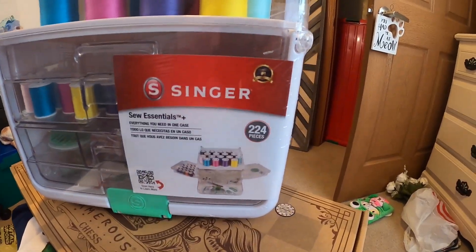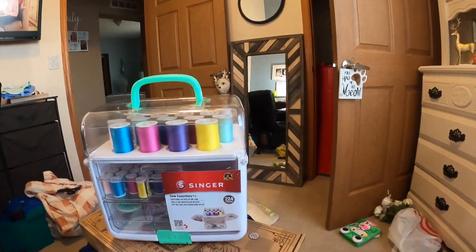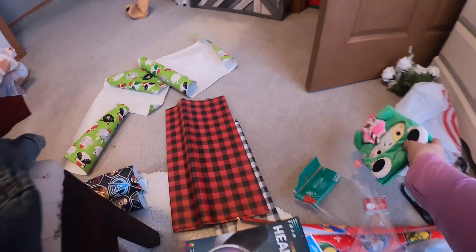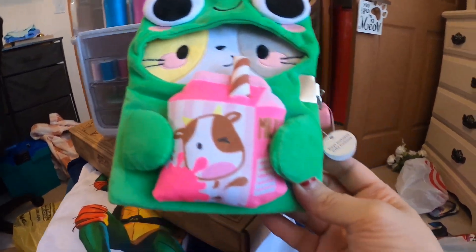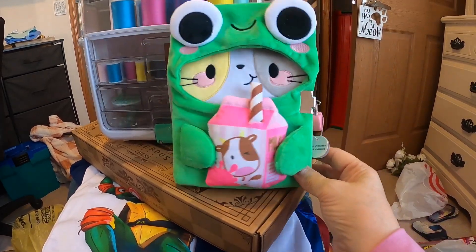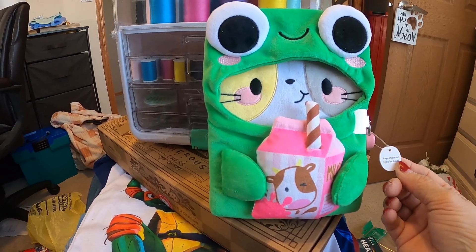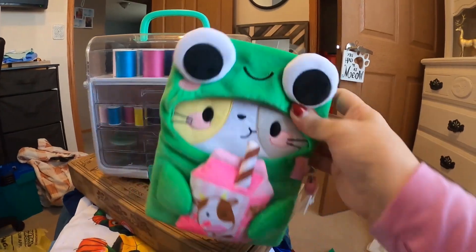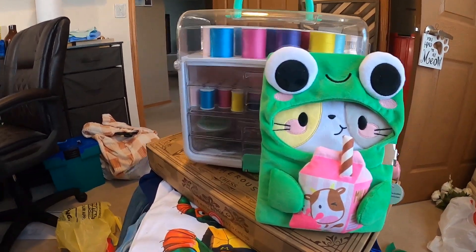I got one more thing for Kaelin - it's a little diary. I thought this was adorable. It's a frog - or is it a cat dressed like a frog? I'm not really sure. But it has a little lock on it, she can keep herself a little diary. I know when I was her age I was kind of getting into that stuff.